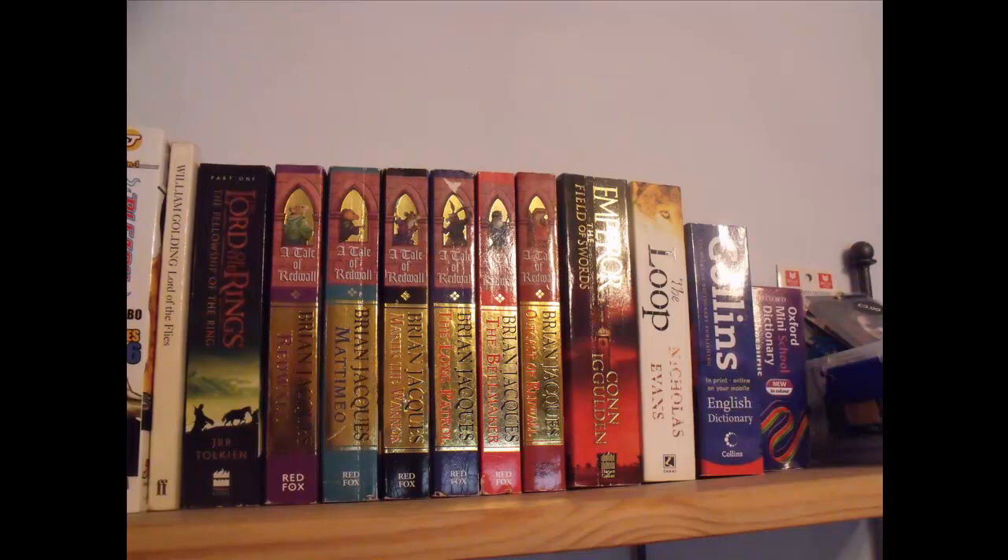Then we have some Redwall books: Redwall, Mattimeo, Martin the Warrior, The Long Patrol, The Bellmaker, Outcast of Redwall — I just absolutely love them — and they're by Brian Jakes. Then Emperor of the Field of Swords by Connie Gwildon, The Loop by Nicholas Evans, Collins English Dictionary by Collins, and Oxford Mini School Dictionary and Thesaurus.